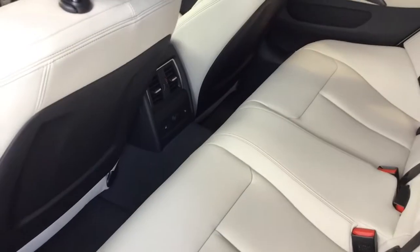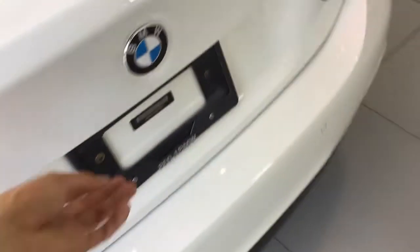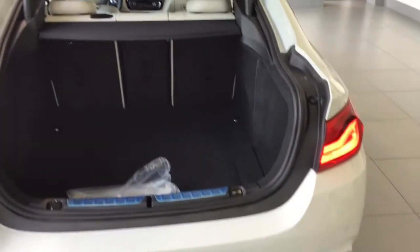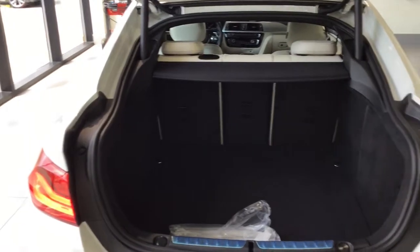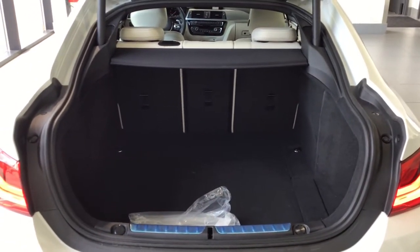The back seat is wide. It does have heated seats for the rear passengers as well. We'll make our way over here. This vehicle is almost a bit like a hatchback in a way, just the way that the trunk is angled. Lots and lots of room back here, and the seats do fold down as well.